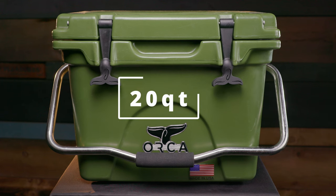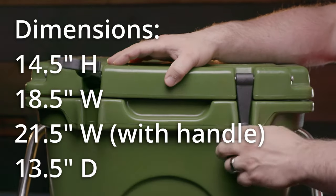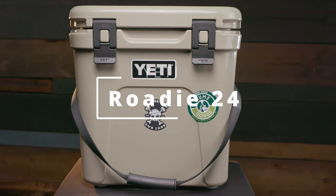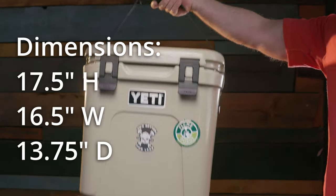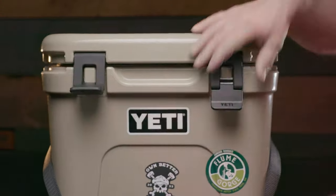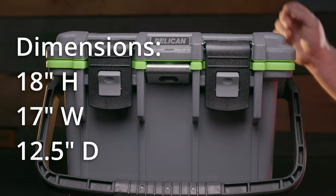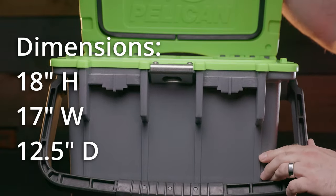The Orca 20 Quart. Its price is $199. Its dimensions are 14.5 inches high, 18.5 inches wide — 21.5 inches wide including the handle — and 13.5 inches deep. It's made in the USA. The Yeti Roadie 24 is $250. Dimensions are 17.5 inches high, 16.5 inches wide, 13.75 inches deep, made in either the USA or the Philippines. The Pelican 20 Quart Elite is $179.95. Dimensions are 18 inches high, 17 inches wide, 12.5 inches deep. It's made in the USA.